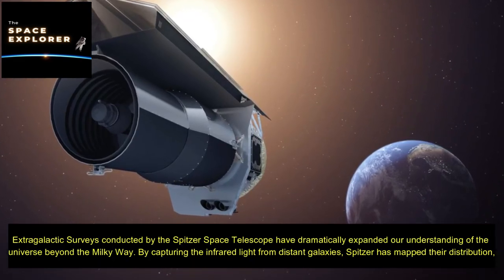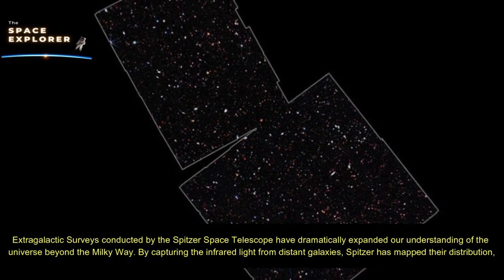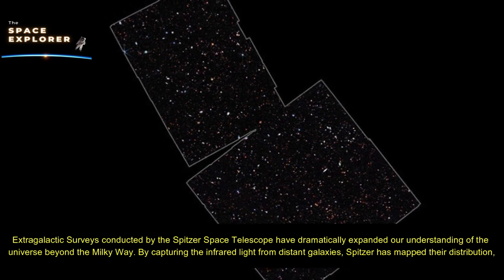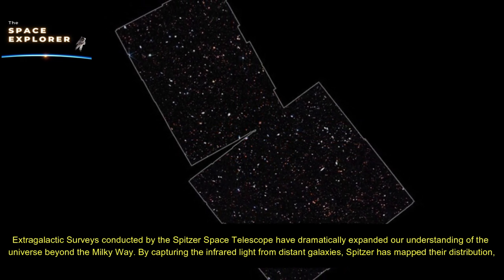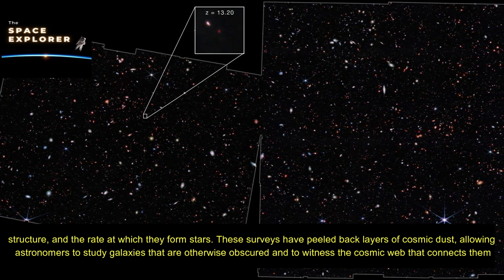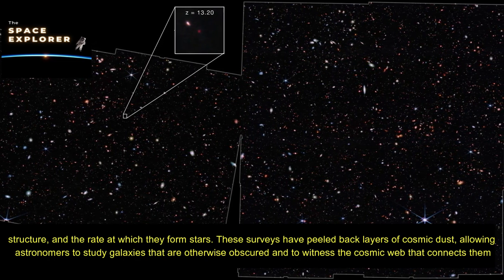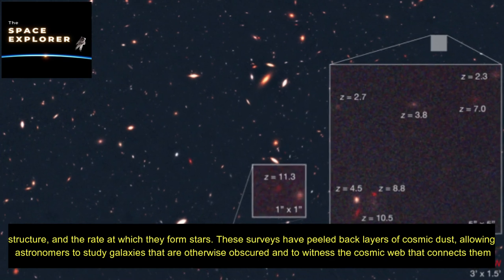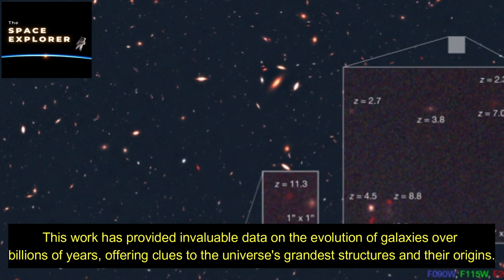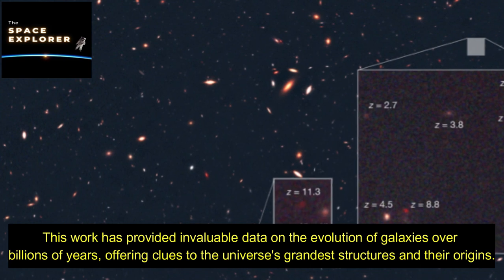Extragalactic surveys conducted by the Spitzer Space Telescope have dramatically expanded our understanding of the universe beyond the Milky Way. By capturing the infrared light from distant galaxies, Spitzer has mapped their distribution, structure, and the rate at which they form stars. These surveys have peeled back layers of cosmic dust, allowing astronomers to study galaxies that are otherwise obscured and to witness the cosmic web that connects them, providing invaluable data on the evolution of galaxies over billions of years.